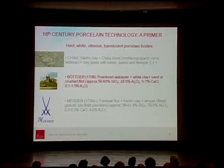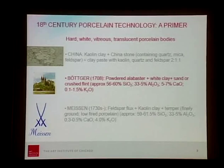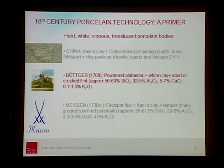To make this beautiful white gold — the hard, white, vitreous, translucent porcelain body — in China, artisans would mix kaolin clay with China stone, which contains quartz, mica, and feldspar. They would get a mixture that fused together in a vitreous body containing kaolin, quartz, and feldspar in approximately a 2-to-1-to-1 ratio.